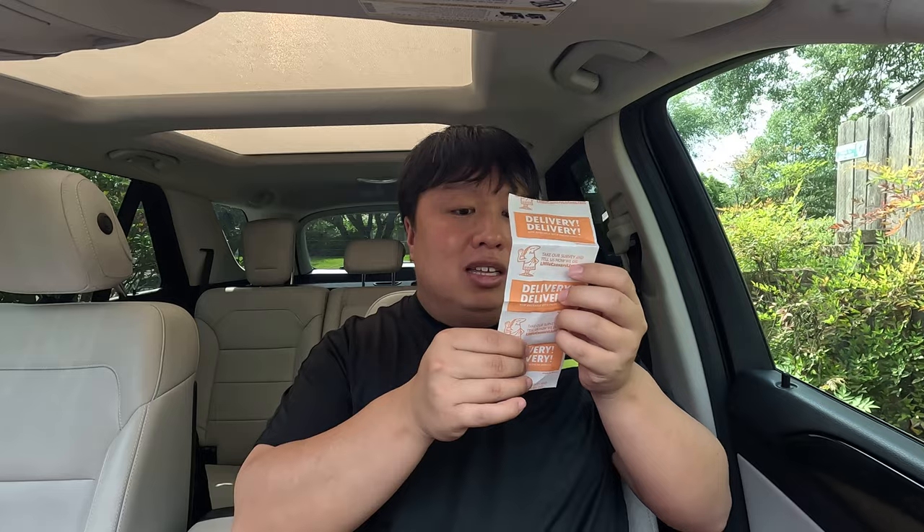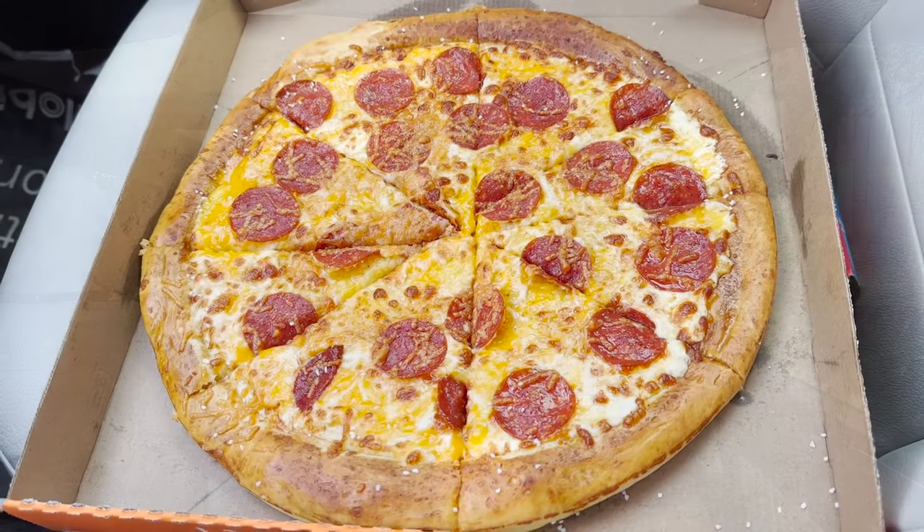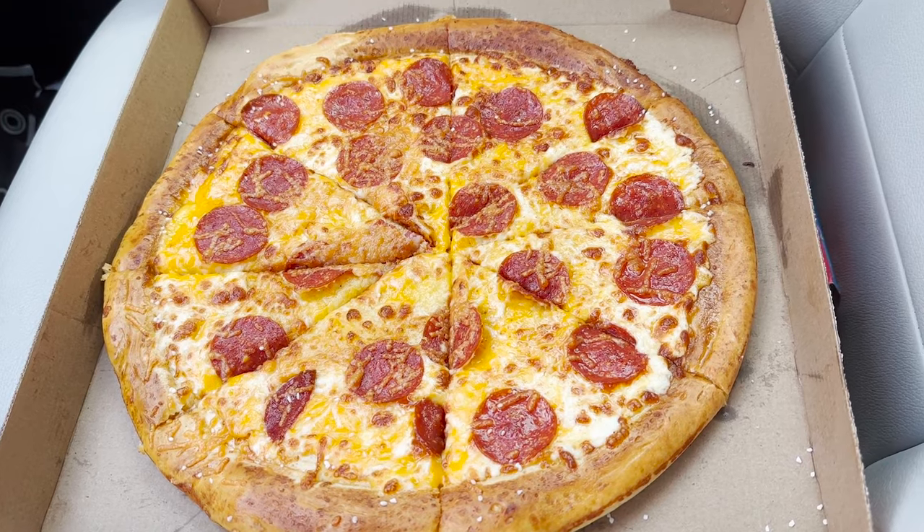Total price came out to around $6.99 plus tax which is $0.58 for a total price of $7.57, so let's see how it tastes. This is the moment you've been waiting for — this is Little Caesars' popular and limited time only pretzel crust pizza.